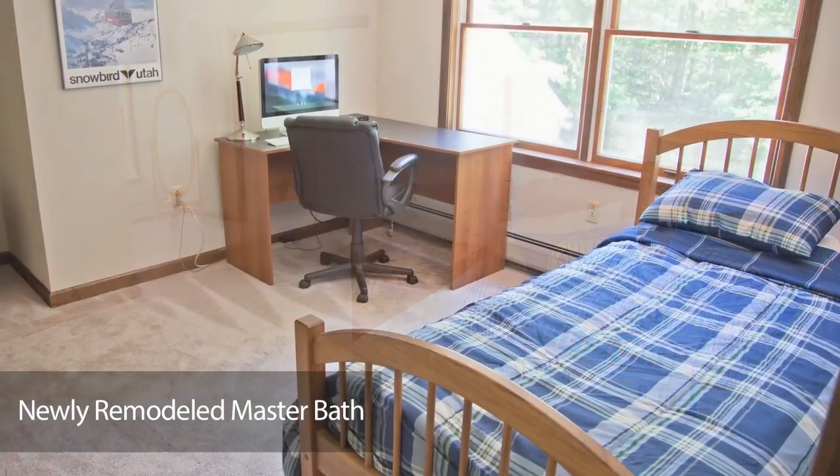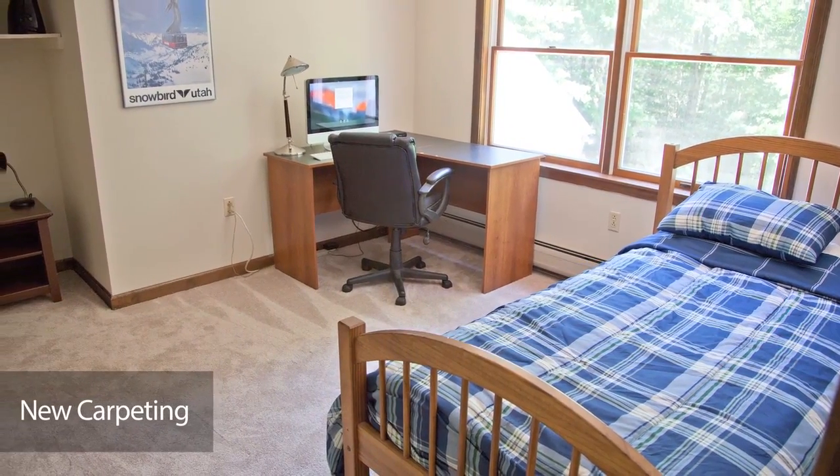There are two more bedrooms and a full bathroom upstairs, with new carpeting and fresh paint.